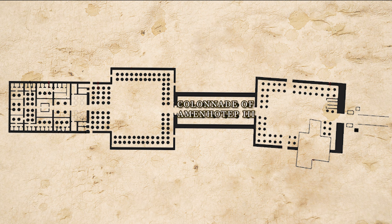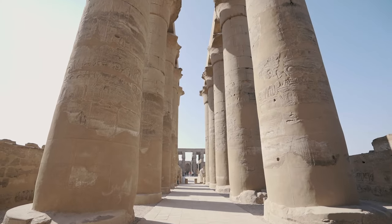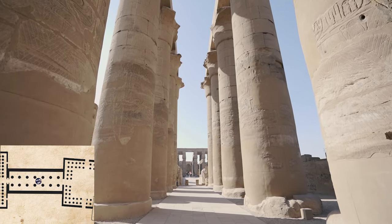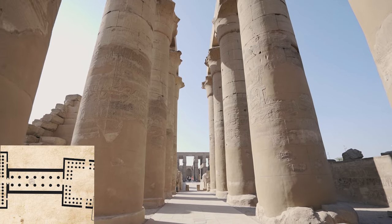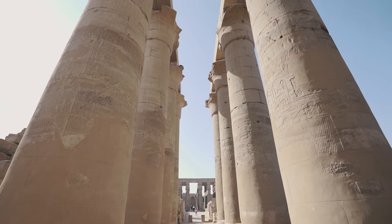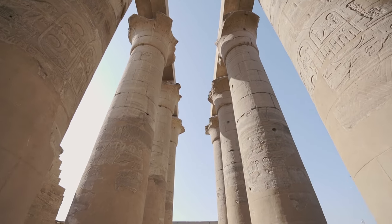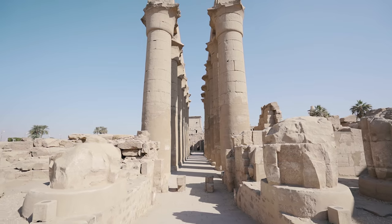We continue on our journey towards the inner part of the temple and we enter the colonnade. The colonnade of Amenhotep III comprises seven pairs of majestic columns with calyx capitals — the flowers at the top are basically open. They are about seven meters tall, or 21 feet, and they are so majestic as you can see.